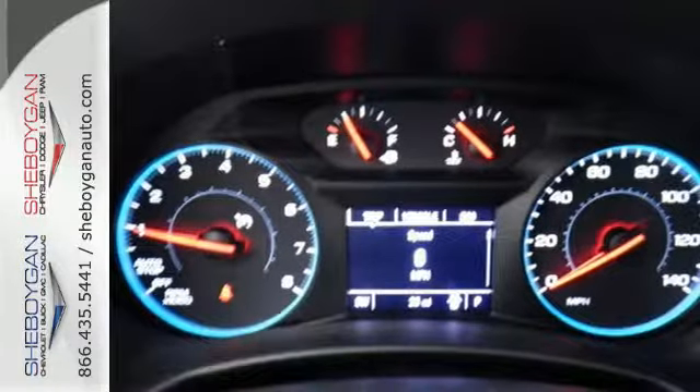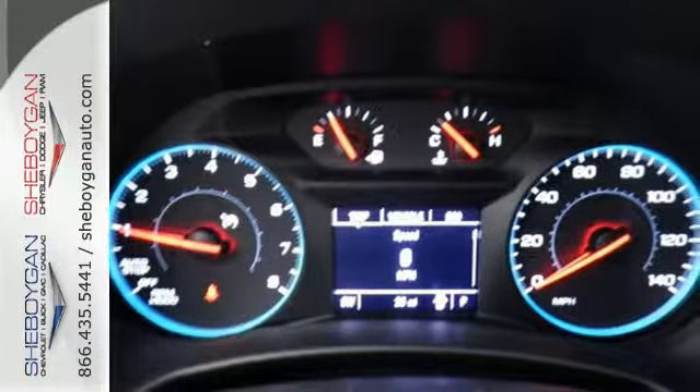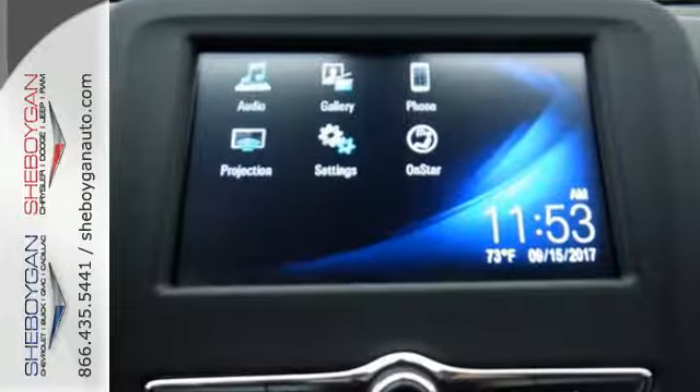Chevrolet's MyLink audio system brings Bluetooth to the 7-inch color touch screen and OnStar brings a 4G LTE Wi-Fi hotspot.